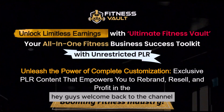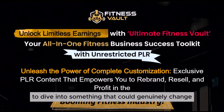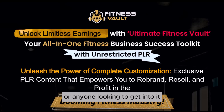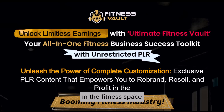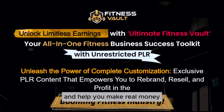Hey guys, welcome back to the channel. Today I'm super excited to dive into something that could genuinely change the game for anyone in the fitness industry, or anyone looking to get into it. Whether you're a fitness coach, personal trainer, or even just starting to build a brand in the fitness space, I've got something that can save you tons of time and help you make real money.